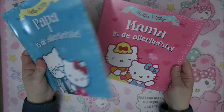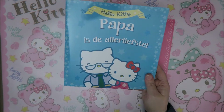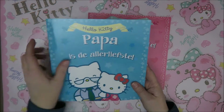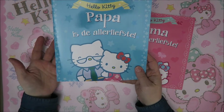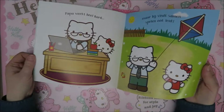Next up are these two. This one I saw first - it says "Papa is de allerliefste" and here it says "Mama is de allerliefste." I think you understand the words Papa and Mama - Mom and Dad. It actually means Dad is the best, the sweetest. And it's just about Hello Kitty and her dad.